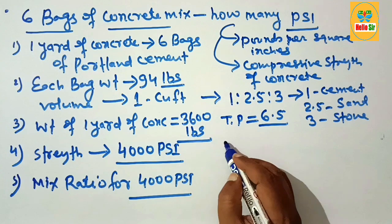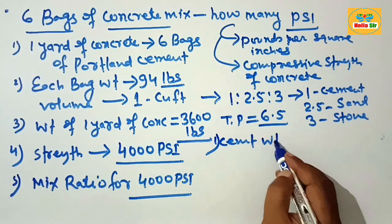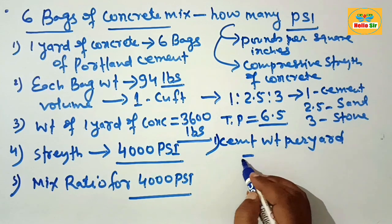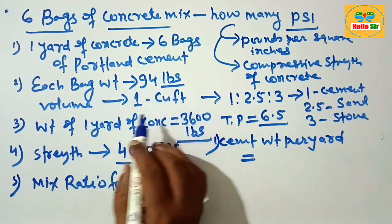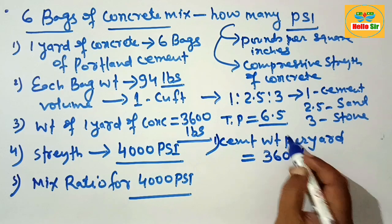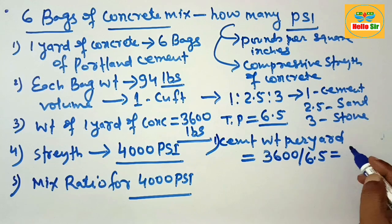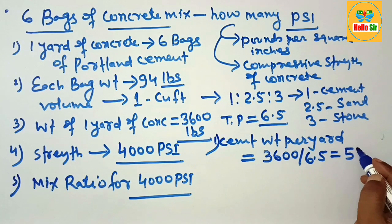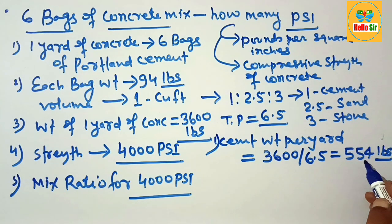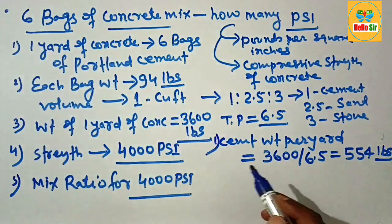To calculate cement weight per yard: one yard of concrete weighs 3600 pounds. Divide by the total proportion of 6.5, which gives approximately 554 pounds. This means you require 554 pounds of cement to prepare one cubic yard of concrete.